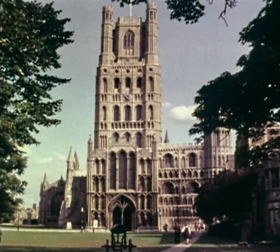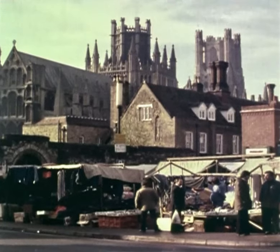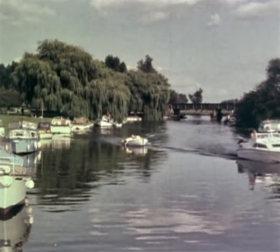The visitor to Ely can delight in the magnificence of the cathedral's architecture, shop in the typical country market, or just enjoy a relaxing day on the River Ooze.